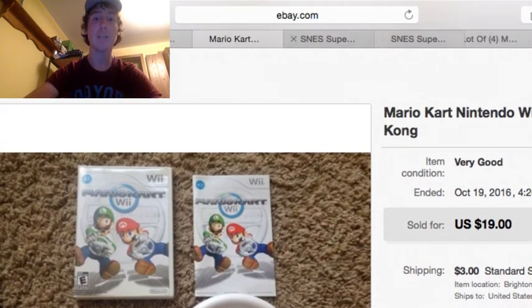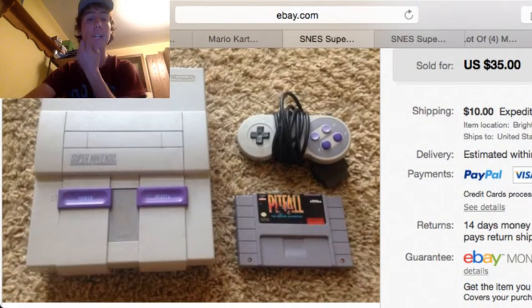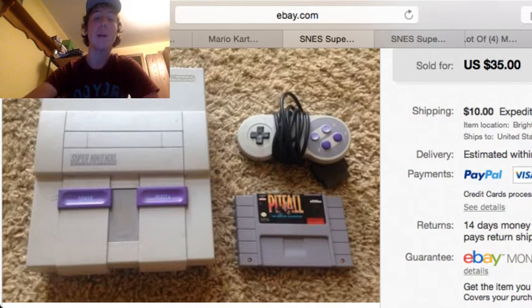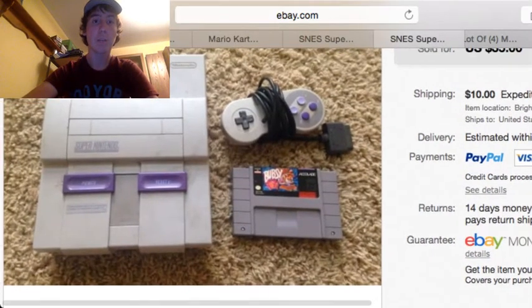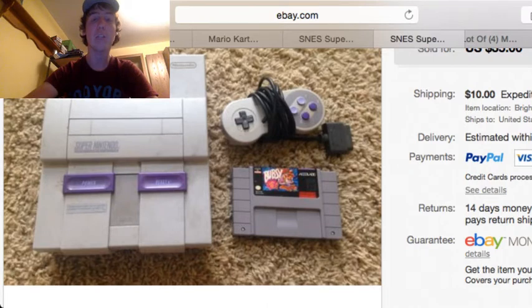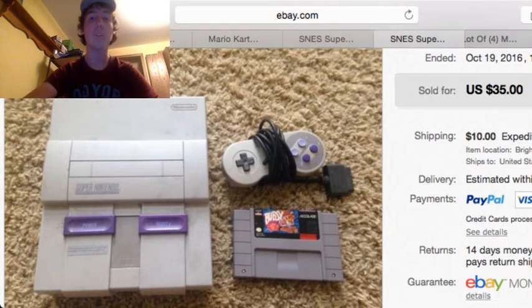Next up, these two sold together. There are two Super Nintendo consoles — I bought them at a garage sale as part of a huge lot of video games, probably around $5 each. It's two Super Nintendo consoles, each with one controller and one game, no cords, and they weren't tested. One came with Pitfall and the other came with Bubsy. They both sold for $35 each plus $10 shipping each, so around $70 to $90 total.